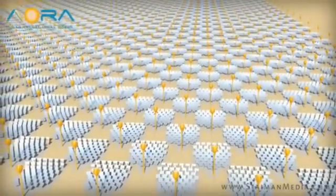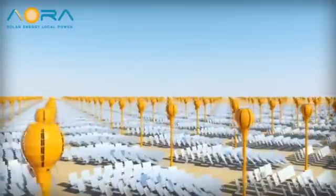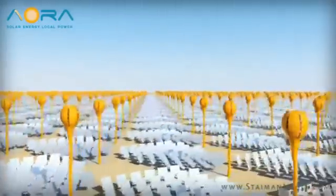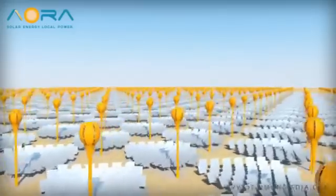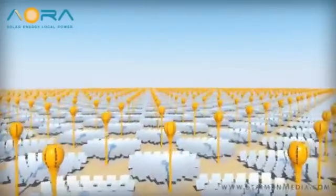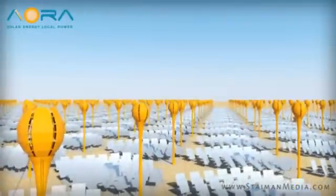With AORA's new TULIP system power plant, TULIP supplies unwavering power throughout the scorching day. Yet even when the sun fades and the stars come out, AORA's TULIP system has the ability to supply power for the duration of the night, all using a small fraction of the water consumed by other technologies.